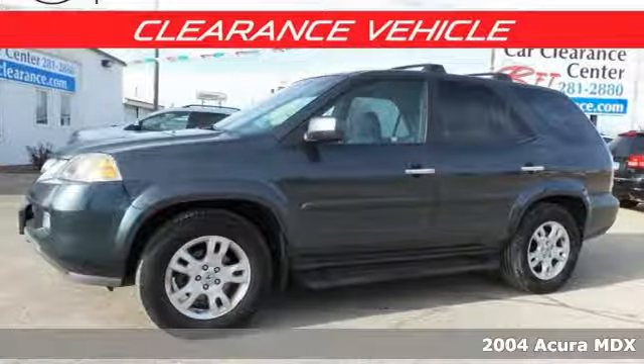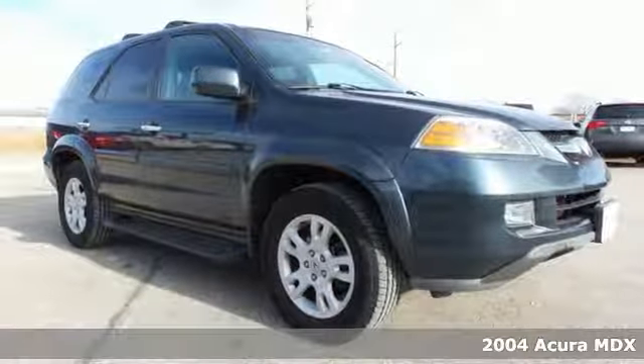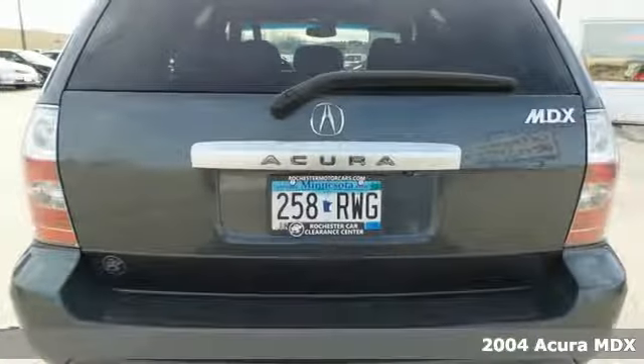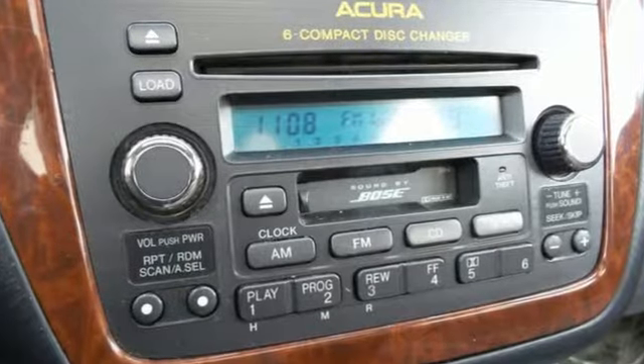Here's a 2004 Acura MDX. The 2004 MDX gets increased horsepower, new chrome trim, leather armrests, side curtain airbags, and a tire pressure monitor.